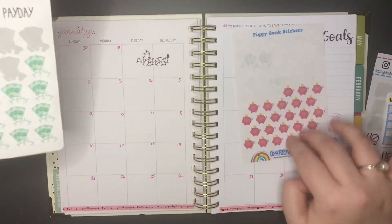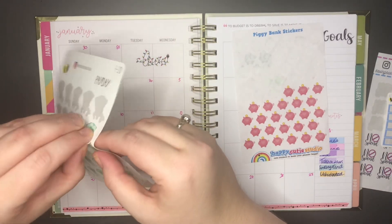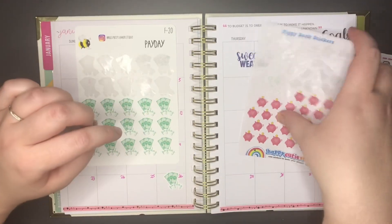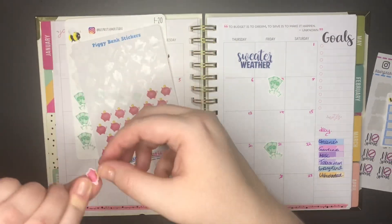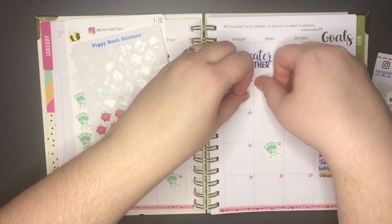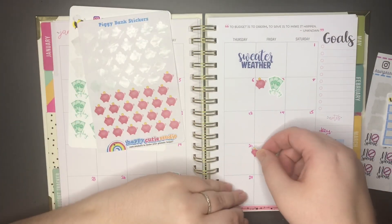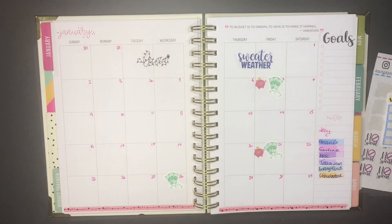The third pay date is on the 26th of January. Then every two weeks I do the saving challenge, so these little piggy banks go here and the other one just goes here. That's them all set up for the rest of the month.